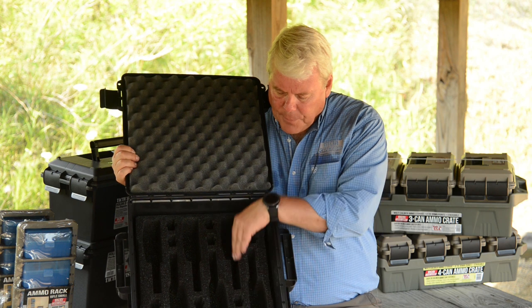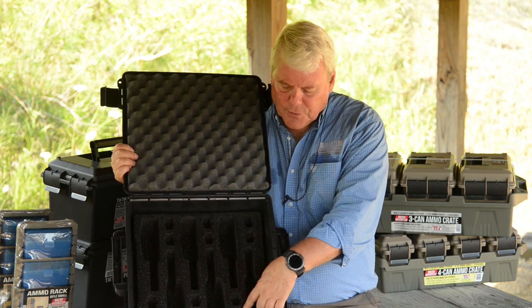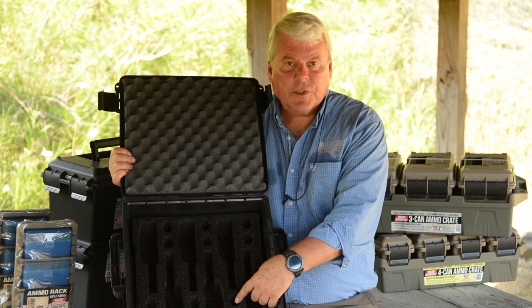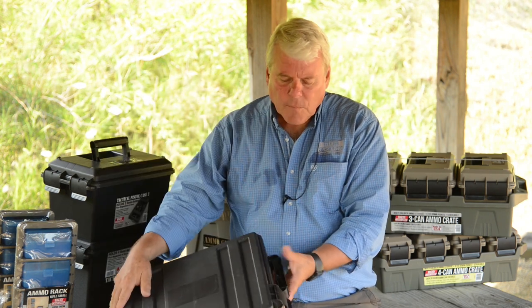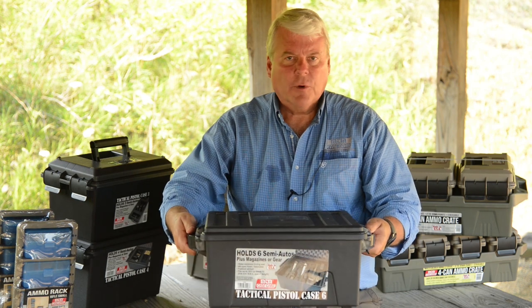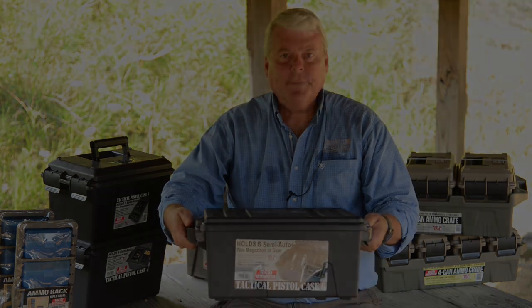The guns face opposite each other, and each gun will have space for two magazines — double-stack one way or single-stack the other. O-ring sealed, lockable — a wonderful case just to bring to the range and keep all your gear and store it.